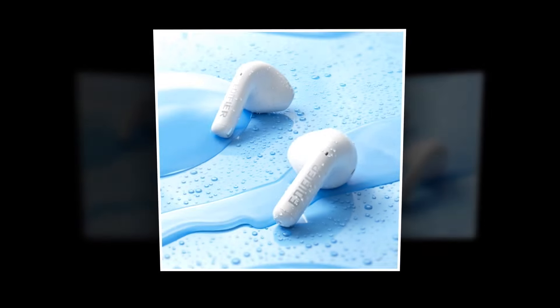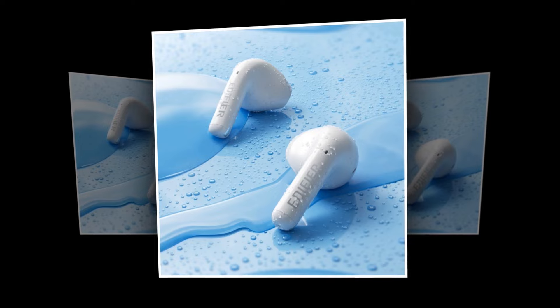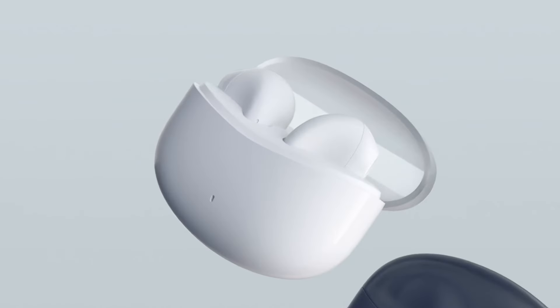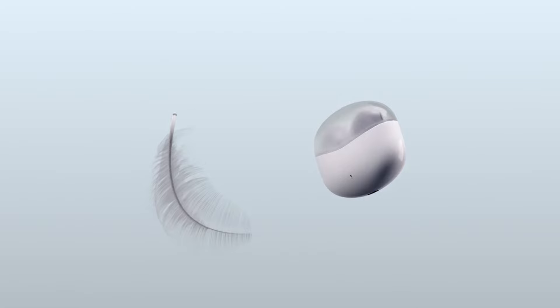The Edifier X2S is designed with IP54 dust and sweat resistance, making them the perfect workout companion. Elevate your audio experience with the Edifier X2S True Wireless Earbuds — unleash the power of sound like never before.